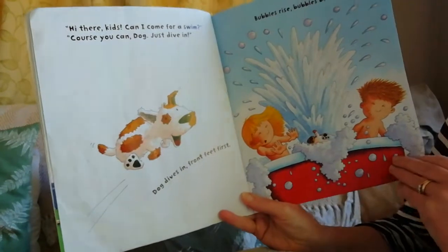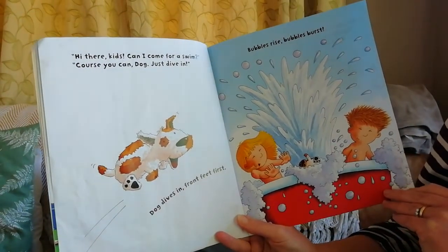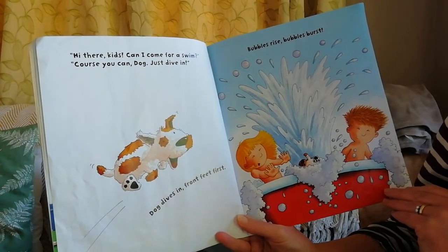Hi there kids, can I come for a swim? Of course you can, Dog, just dive in! Dog dives in front feet first. Bubbles rise, bubbles burst.